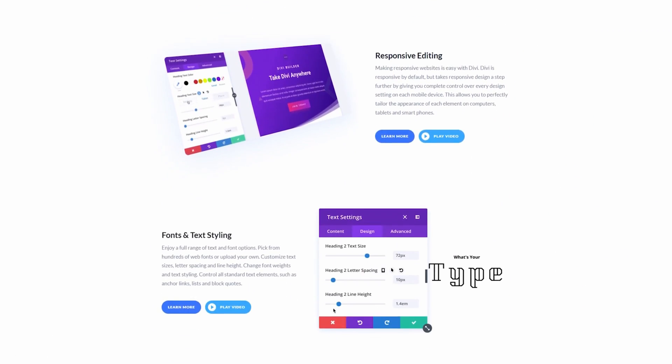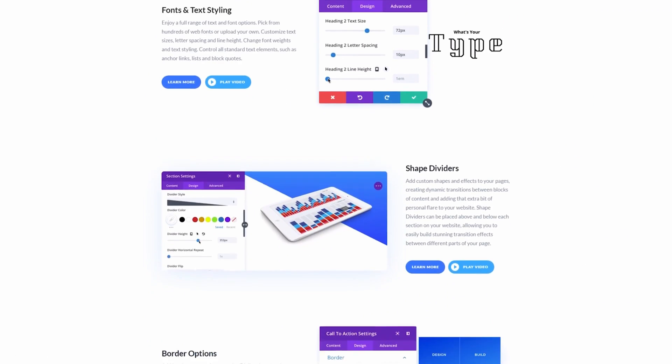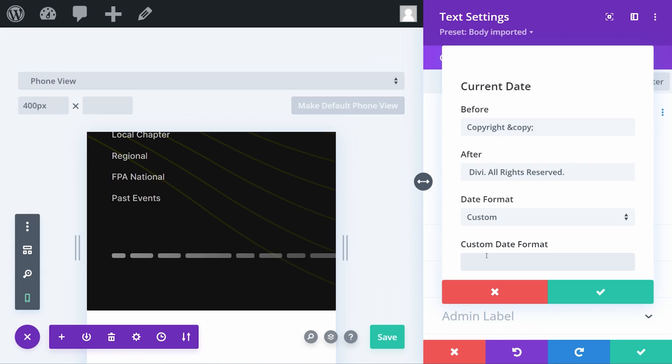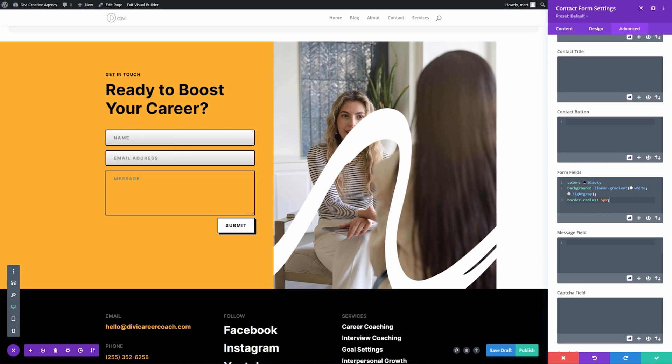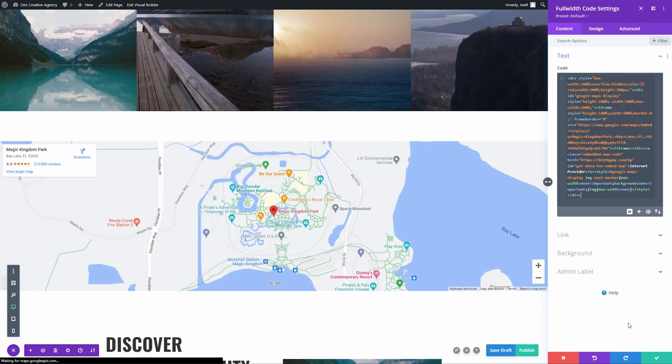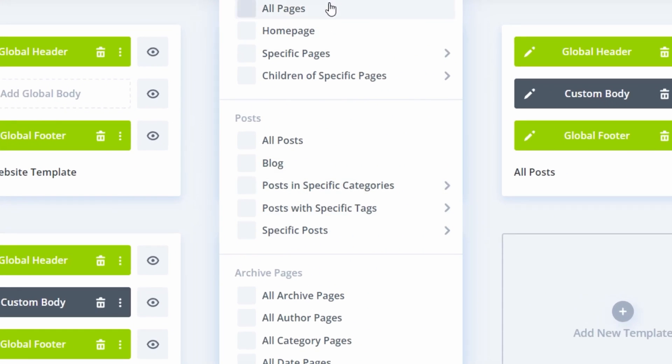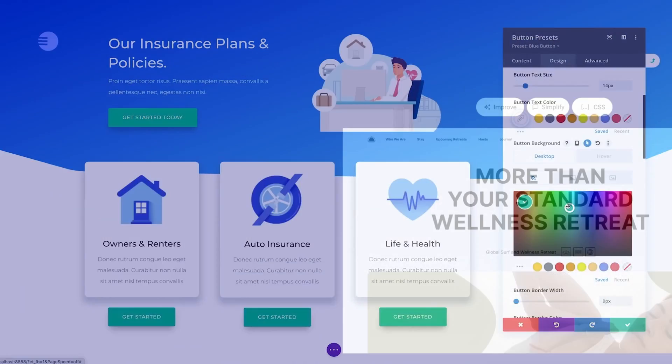With Divi AI, you can access its popular visual builder, hundreds of pre-made templates, and an extensive collection of customizable modules. It also integrates with popular WordPress plugins. Divi with Divi AI is $245 per year. Existing Divi users can get the AI features for $18 per month, and Divi on its own is $89 per year.